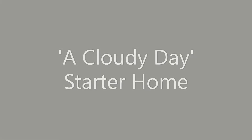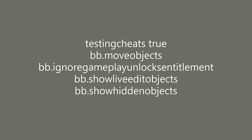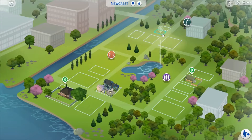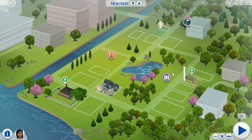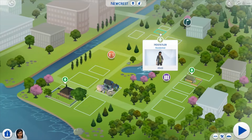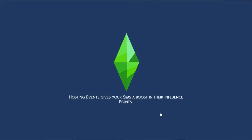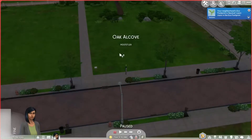You need a house but you're on a budget. Check out these starter homes for you. Hello, Joy Simmer here, and we're going to do another starter home. We're starting with our usual budget of $20,000, and we're buying this $1,500 lot, which should give us $18,500 for our budget.